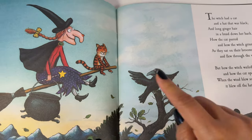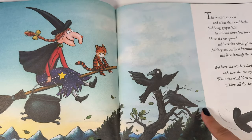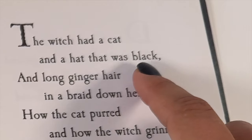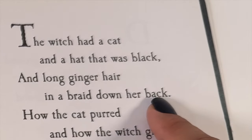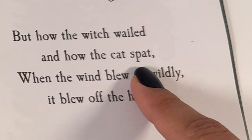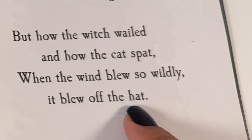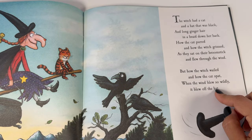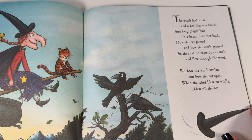But how the witch wailed and how the cat spat when the wind blew so wildly it blew off the hat. Oh no, the witch's hat blew off! Do you hear all those words that rhyme? Black. Back. Hat. Words that rhyme sound the same at the end.